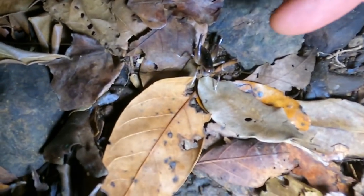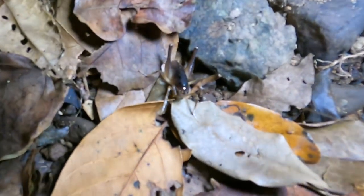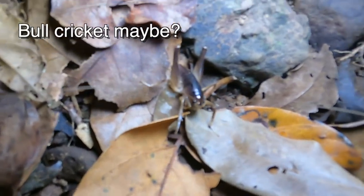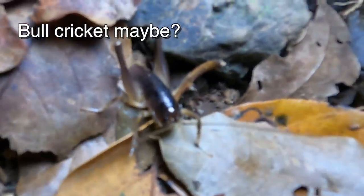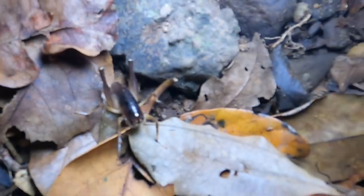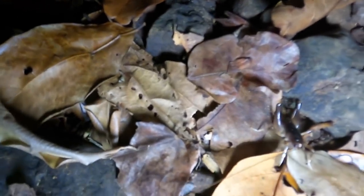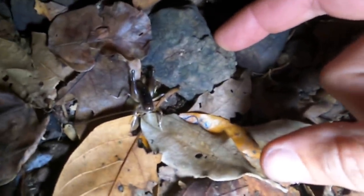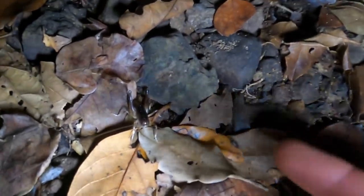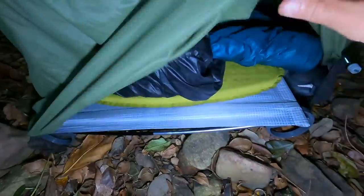On my way to bed I found this little guy - can you see him? That's a meat-eating cricket - they only eat decomposing meat. He's actually a small one; I saw one before that was maybe this long - he's about a third of the size. There he goes. Let's go to bed.